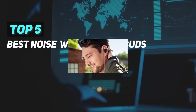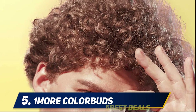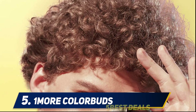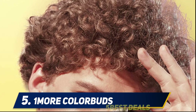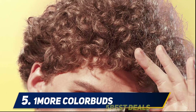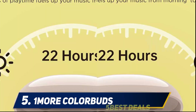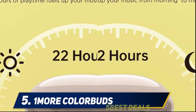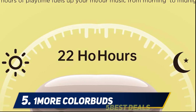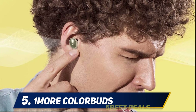Here we present the top five best noise cancelling wireless earbuds, starting at number five: the One More ColorBuds. The One More ColorBuds are some of the most universally comfortable headphones you can buy. Three sizes of silicone ear tips and small ear fins help them stay secure, and a slightly slimmed-down design from the previous One More Stylish model helps them fit well even in smaller ears.